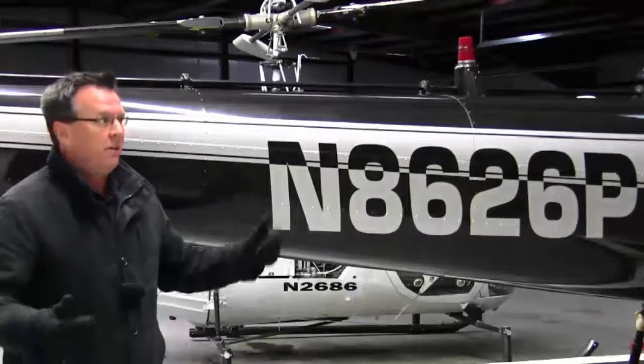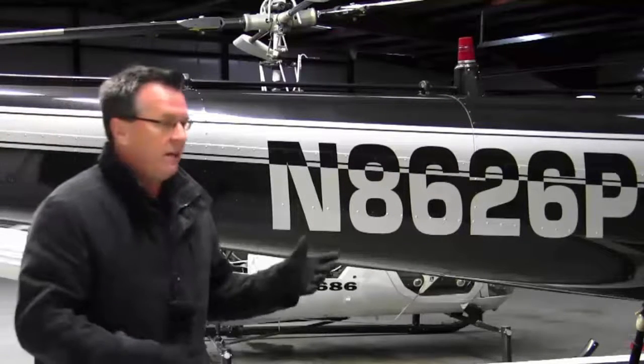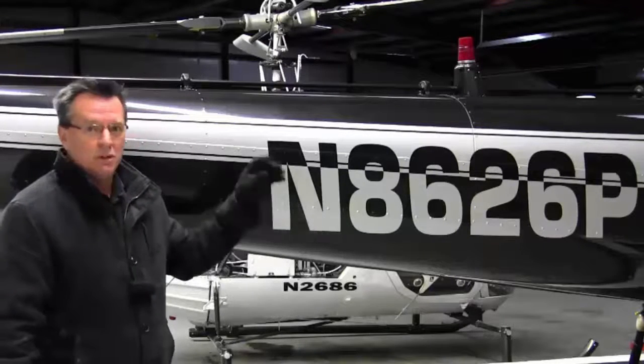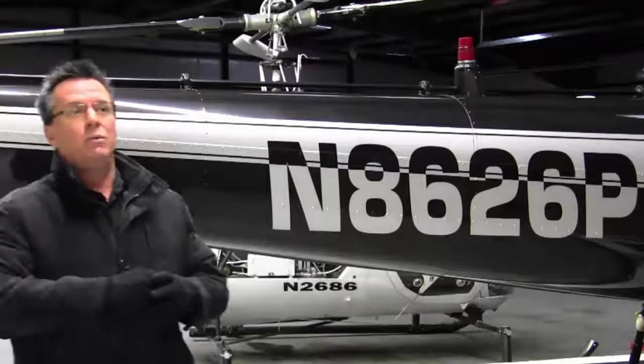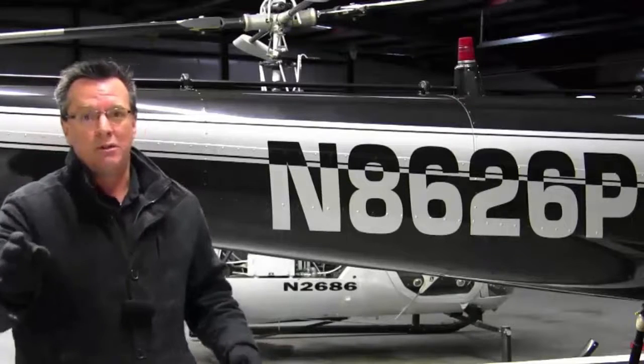You'll hear 'A6 Papa turning left base.' Well, is it an airplane? Is it a Cessna? Is it a helicopter? What is it? So I recommend always using helicopter, even when you're abbreviating — helicopter 26 Papa. That way, when other traffic is looking for you, no matter who they are or where they are, they know who you are.